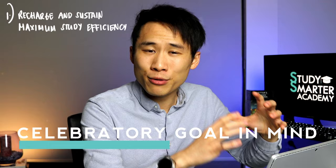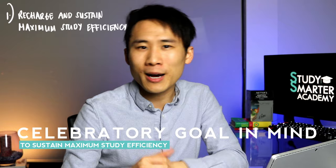He also talks about having a celebratory goal in mind — something you can look forward to at the end of the session to reward yourself, like watching a movie after. Then you're able to associate something fun with your study, and this loop goes on.